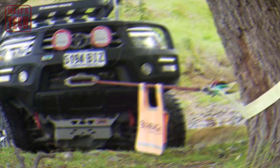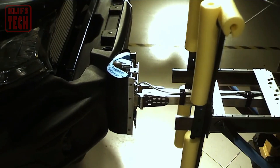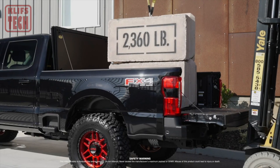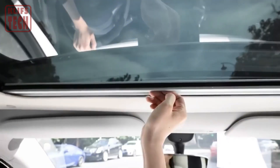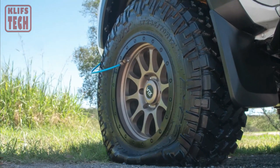In today's list video, let's dive into the world of car inventions, where innovation meets the open road. From cutting-edge safety features to game-changing convenience technologies, car inventions have revolutionized the way we drive, making our journeys safer, smoother, and more enjoyable than ever before.